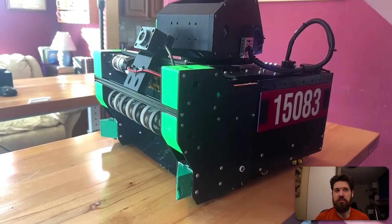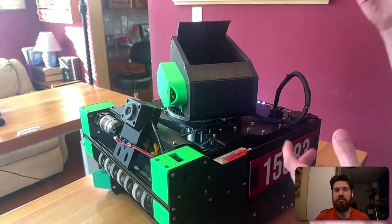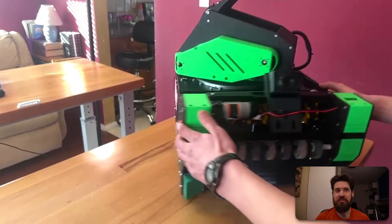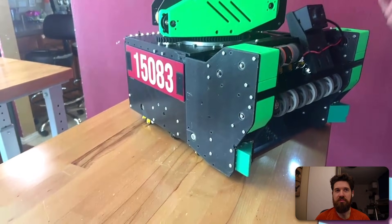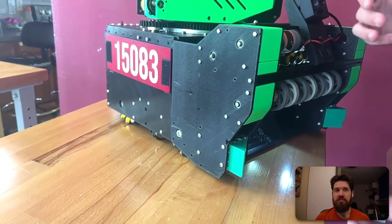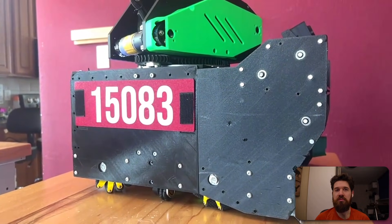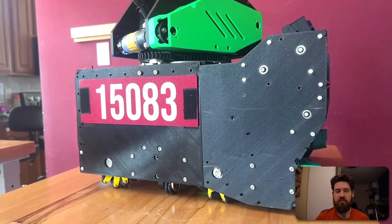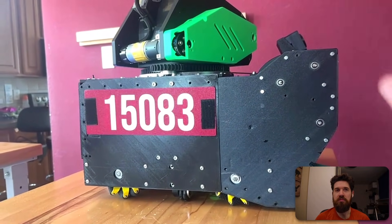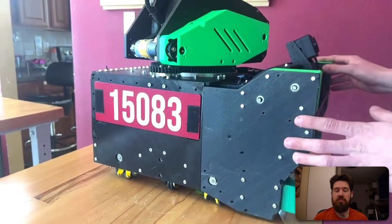Some parts are still at prototype settings — like two walls and 10% infill on the shooter — which we should probably replace. Parts that do break are typically the outer side panels from robot-to-robot contact. Those were originally three walls at 15% infill, but we reprinted them in PETG for higher impact resistance and bumped up to five top and bottom layers to make them much stronger so we don't have parts snapping or getting dents that could expose our wiring to other robots.